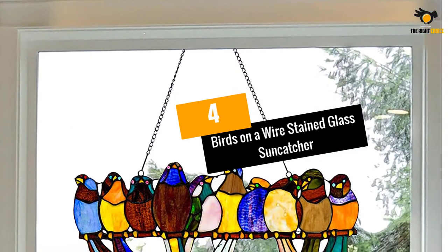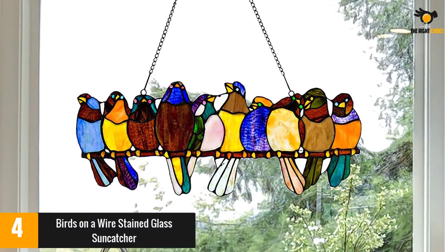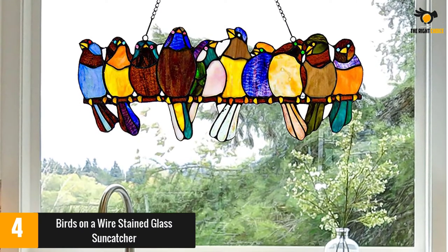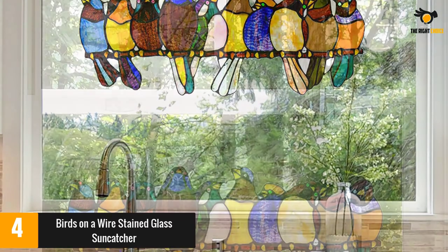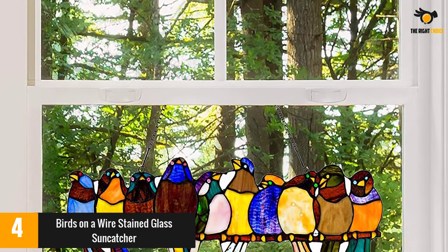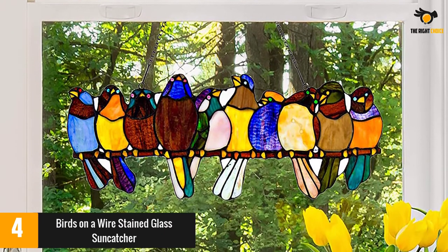At number 4: Birds on a Wire Stained Glass Suncatcher. This nature-inspired stained glass suncatcher features 10 colorful birds sitting on a wire. The piece is handcrafted from 162 pieces of glass soldered together in the classic Tiffany style. It comes with a 30-inch chain for hanging.